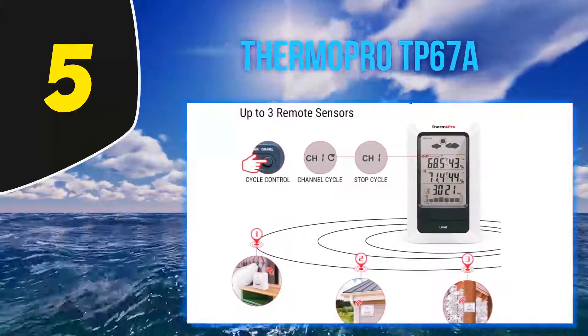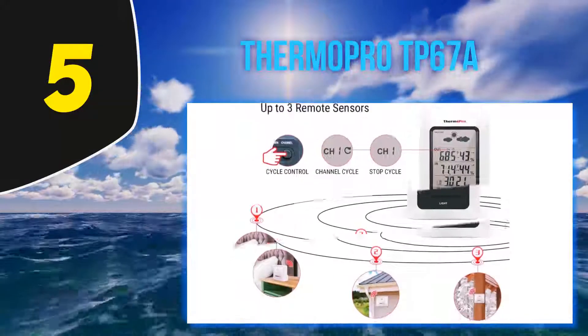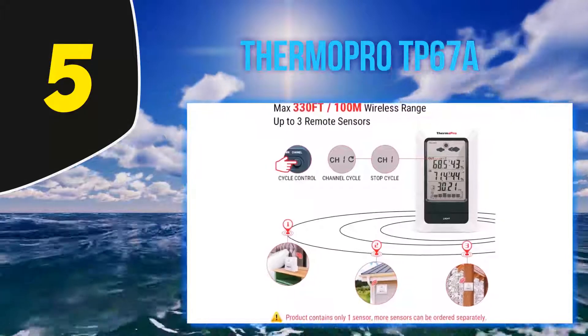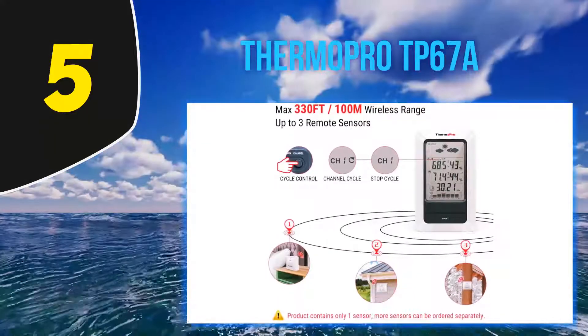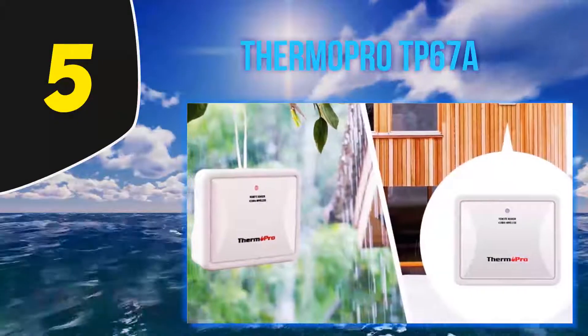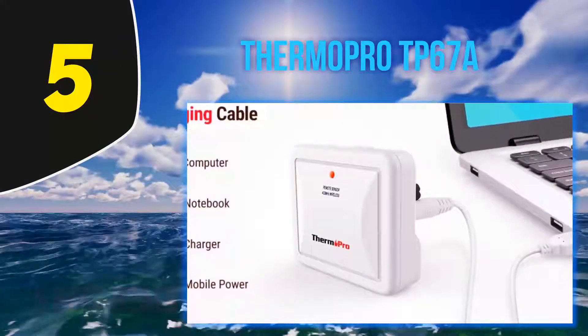Equipped with a professional-grade rechargeable sensor, the ThermoPro will give you the most accurate temperature readings both inside and outside, comparable to more expensive models. Using six highly sensitive vents to check the temperature and barometric pressure, the ThermoPro takes measurements every 50 seconds to keep your information up to date and accurate to the minute.